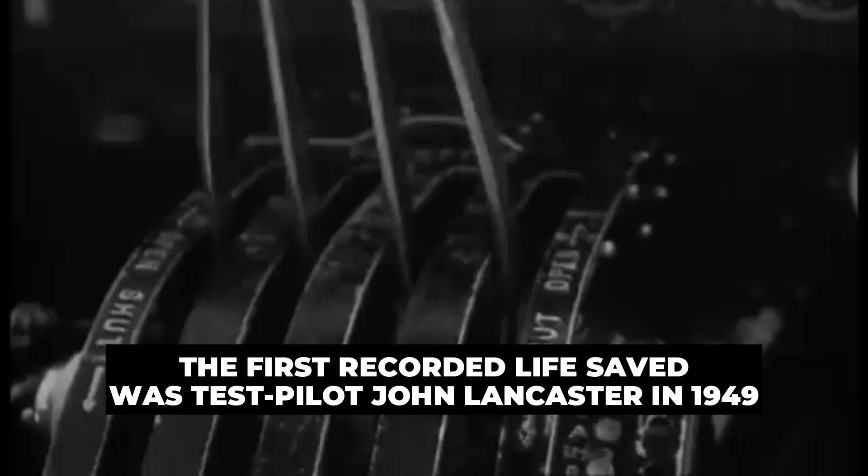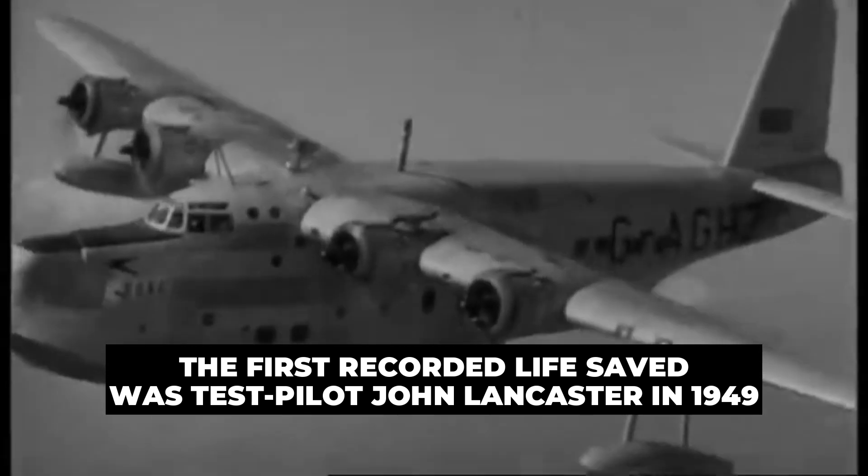Martin discovered that the most reliable method of pilot ejection was an explosive charge, which propelled the seat and pilot out of the aircraft. After years of testing, the first operational Martin Baker ejection seat entered service in the late 1940s. The first recorded life saved was test pilot John Lancaster in 1949.